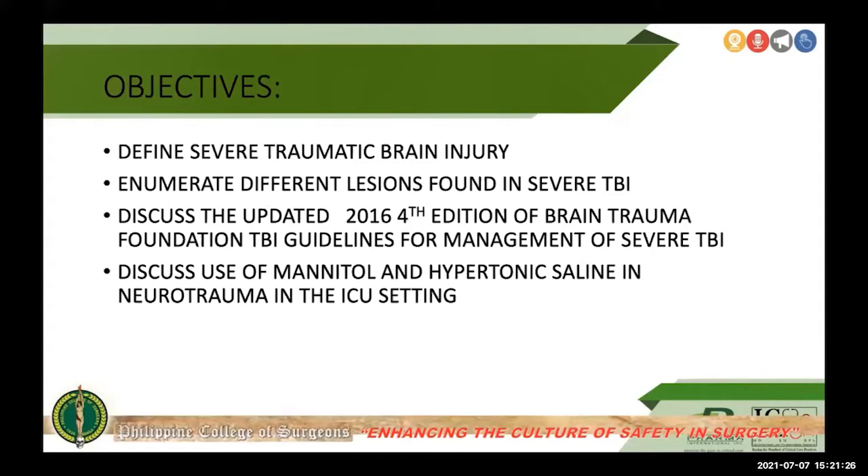The objectives for this lecture are: number one, to define severe traumatic brain injury; number two, to describe the types of lesions found in severe TBI; number three, to review the updated 2016 fourth edition of the Brain Trauma Foundation TBI guidelines; and number four, to discuss the use of mannitol and hypertonic saline in neurotrauma in the ICU setting.